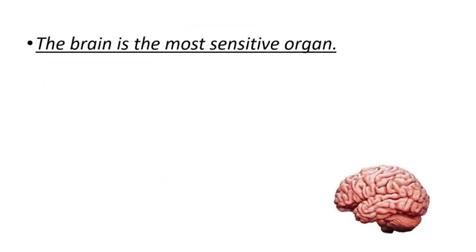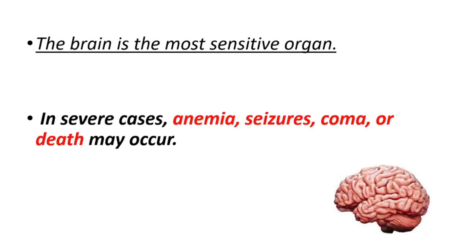The brain is the most sensitive organ to lead, and thus it can cause memory problems. In severe cases it can cause mental disabilities in a child. In severe cases you can also see anemia, seizures, coma, or death.